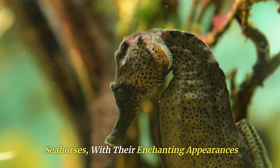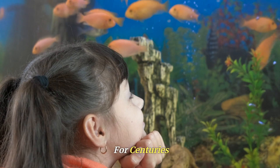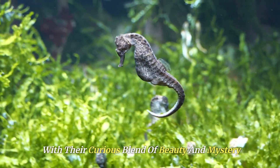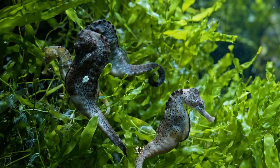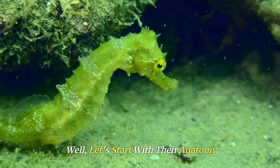Seahorses, with their enchanting appearances, have been capturing the hearts of marine enthusiasts for centuries. These creatures are like the unicorns of the sea, with their curious blend of beauty and mystery. But what makes these creatures so special? Let's start with their anatomy.